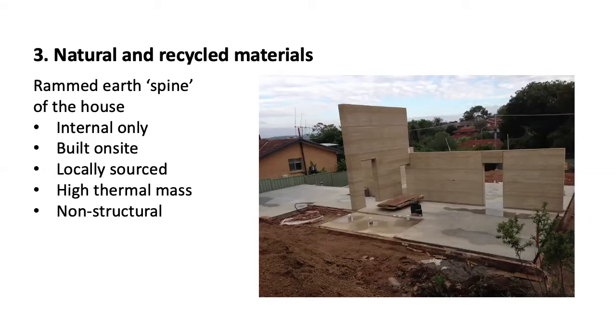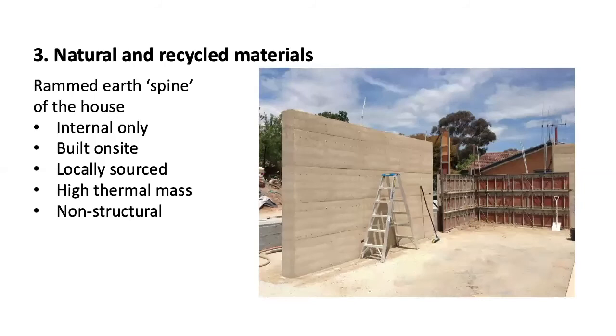You can see here the process of construction — on the right hand side, the forms that are used to build the walls. Each of these are built on site, with the rammed earth poured into those forms and hammered down with a pneumatic ram. They build them right up to the full finished wall height, leave it overnight and then strip the forms, as you can see on the left. That is essentially the finished product with a small amount of detailing to fill a few holes and a small sealant.